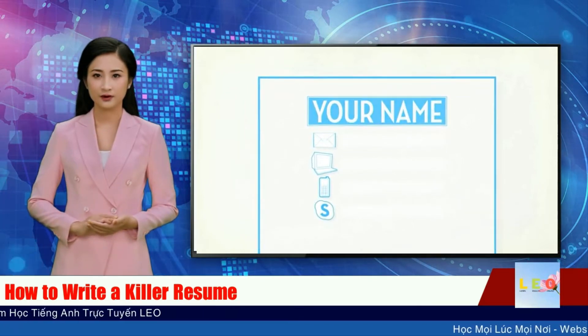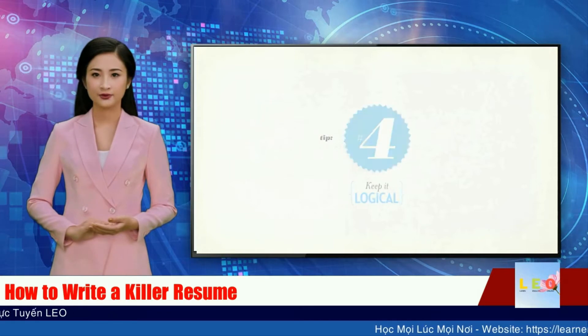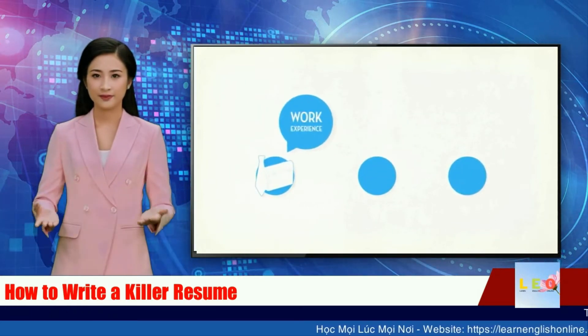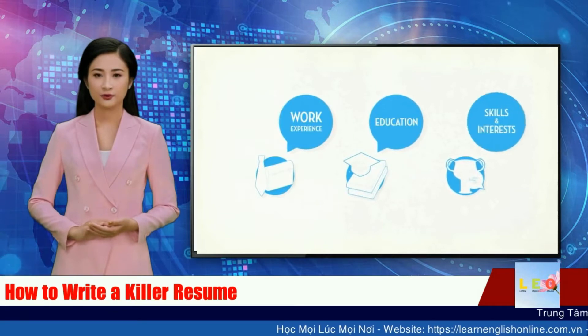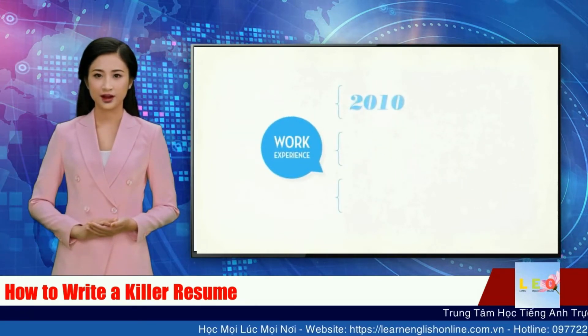Tip 4: Keep it logical. Organize your resume into three basic categories: work experience, education, and skills and interests. Under work experience, list your jobs chronologically or group them by job function.